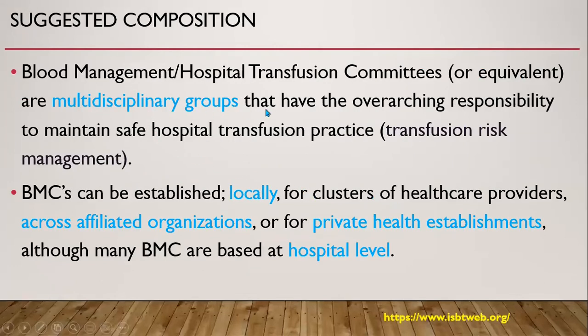The Hospital Transfusion Committee is a multidisciplinary group that has the overarching responsibility to maintain safe hospital transfusion practice or transfusion-based management. The committee can be established locally for a cluster of healthcare providers, across affiliated organizations, or for private health establishments. Although many Hospital Transfusion Committees are based at hospital level, there are various levels of committee.